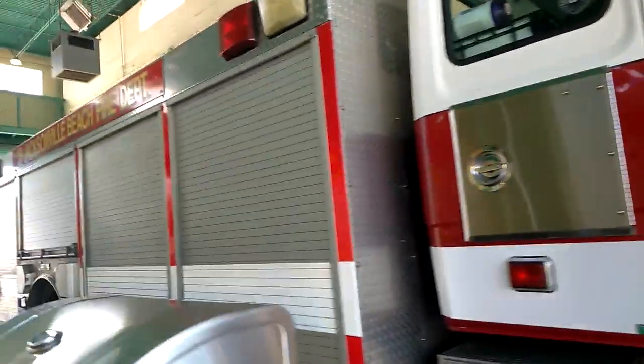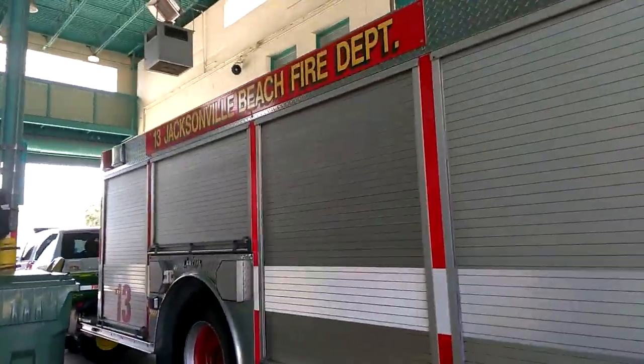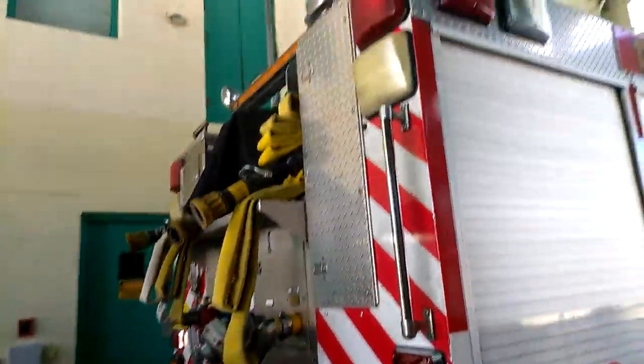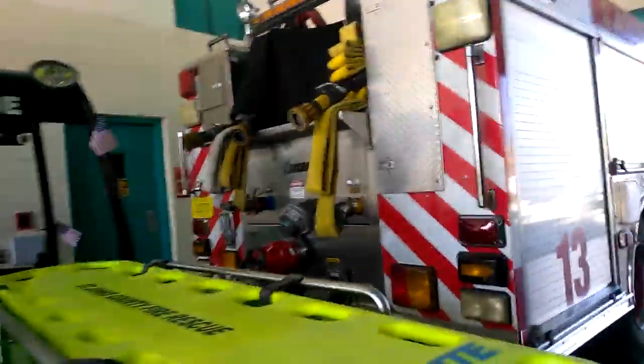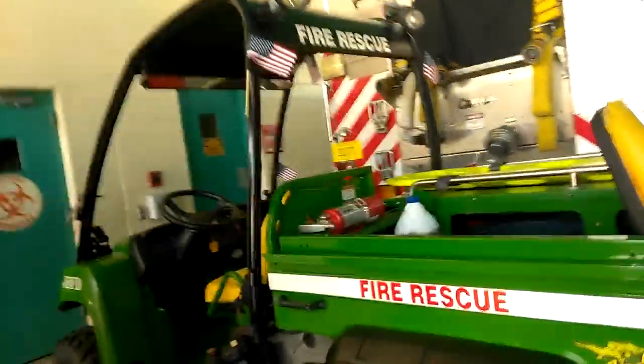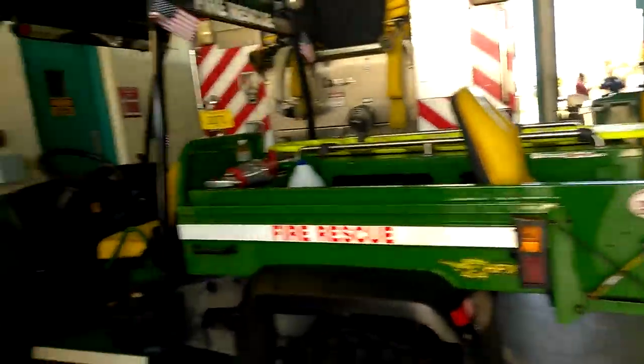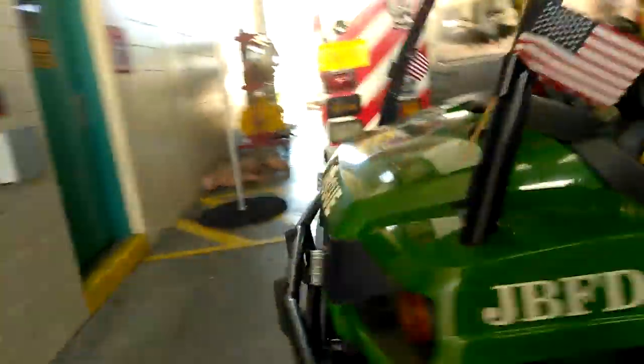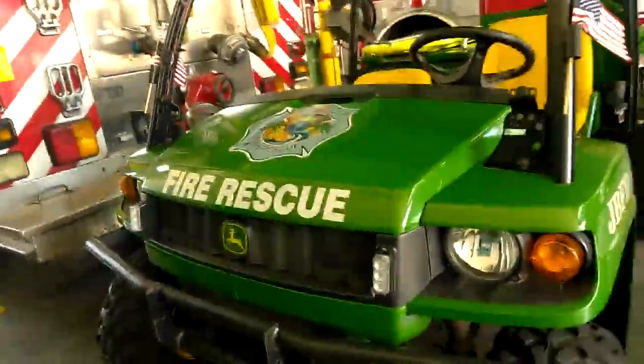Jackson Beach Fire Rescue. It looks like a rescue squad or a rescue engine. And we have the Gator, probably good for beach calls — people get sick on the beach or something.